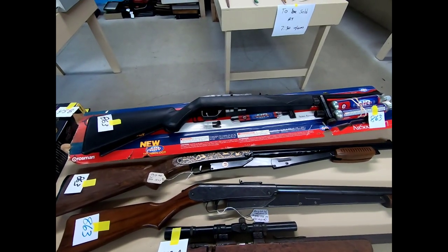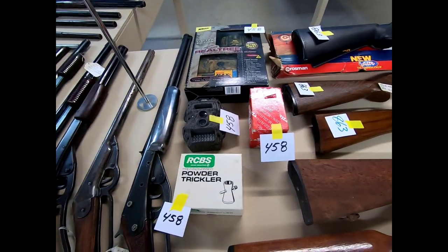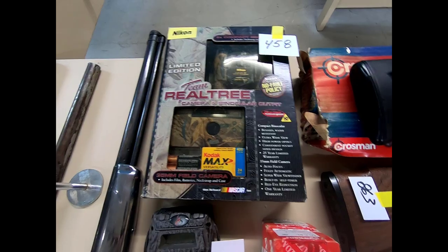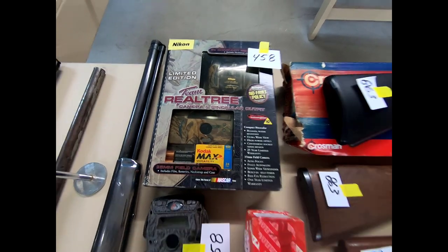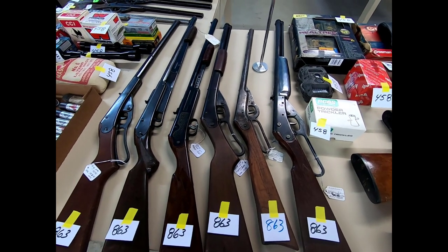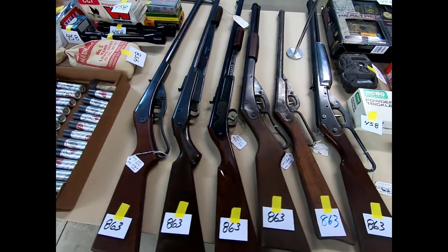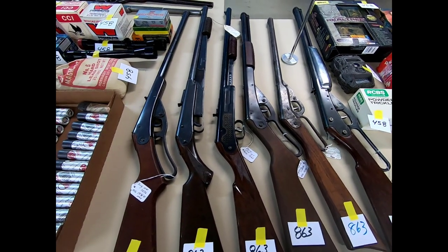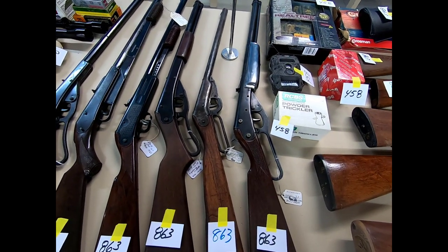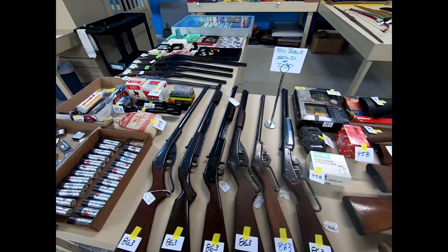And then we have the Crossman air pistol rifle. And then we have a couple of game cams — a game cam and a Team Realtree camera, a binocular set. And then here are some more of those older Daisy BB guns and King as well. Again, these years are like 1930s, 1960s, 1916 — a bunch of older ones.